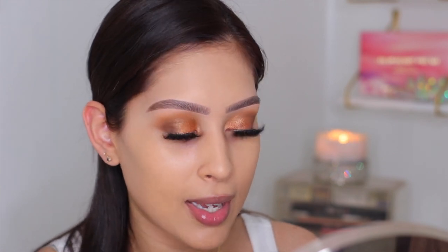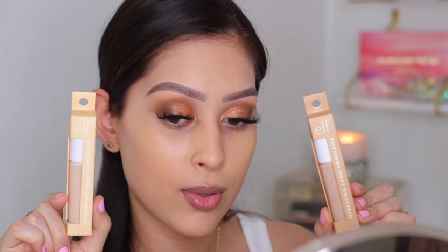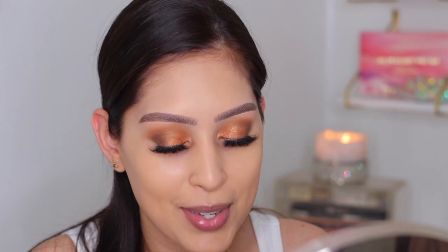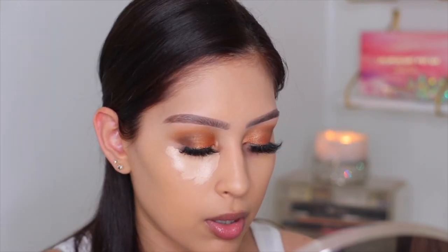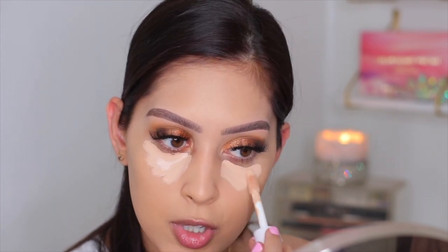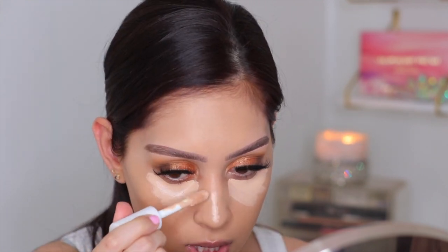I've had the ELF Hydrating Camo Concealers for a while and never used them. I went on a hunt for these when they came out, got them, and they've just been sitting in my collection. Today we're finally using them! I have two shades — Light Peach and Fair Warm. I also have the original camo concealer with the black cap, which is the matte version — I've never tried that one either.